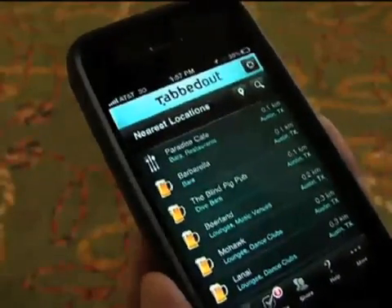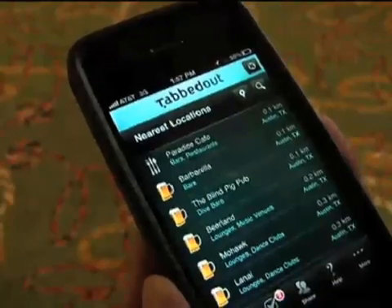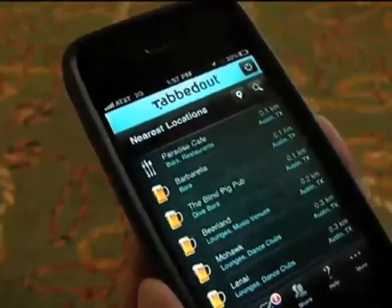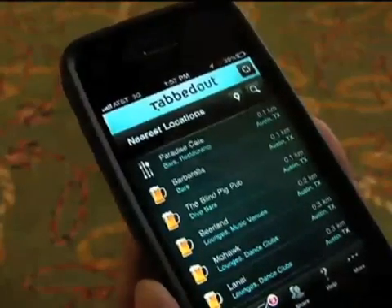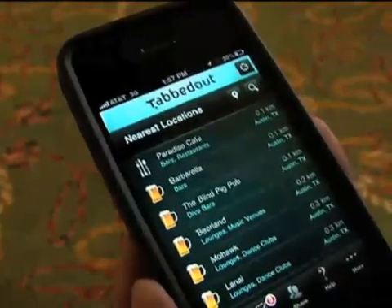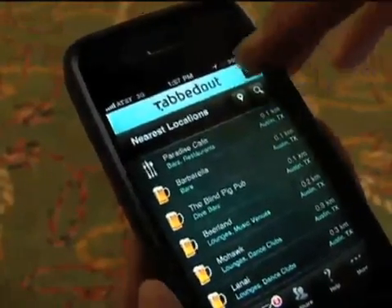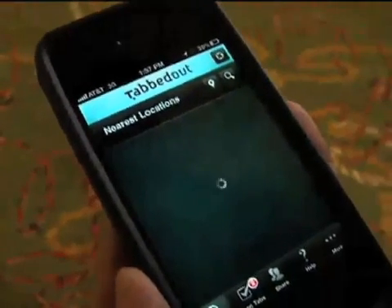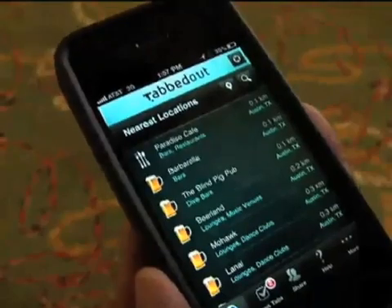The way TabbedOut works — it's a free download for iPhone and Android. Once you have it on your phone, it takes you through a very quick setup process where you store your credit and debit cards that are already in your pocket. When you're ready to use the app, you just use the GPS-enabled function of the application, or you can search manually by city or zip to find the venues that are closest to you.